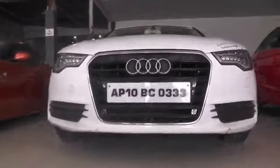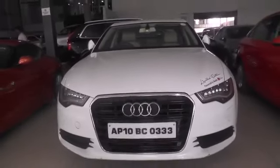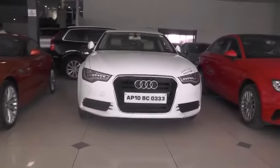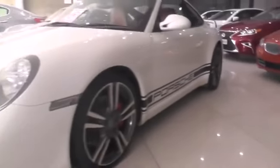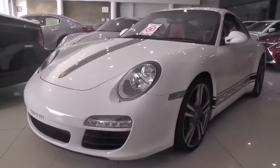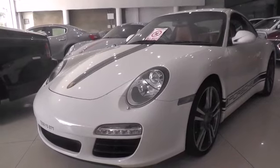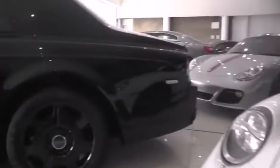Next we have an Audi A6, 2012 model. And here is a Porsche 911 Carrera S, 2011 model.